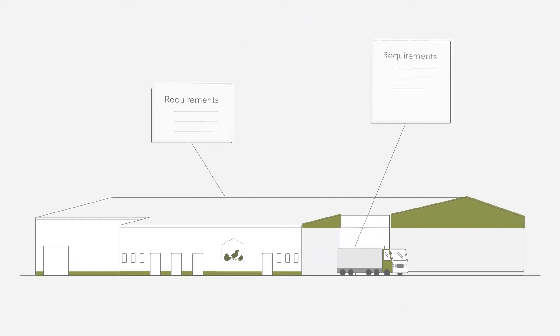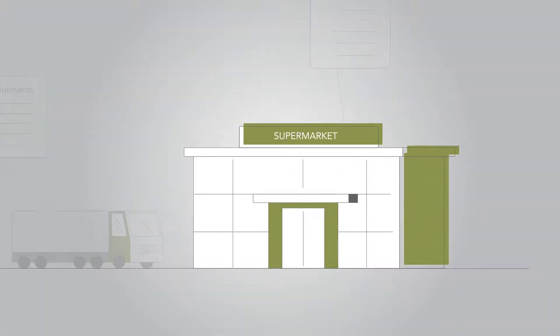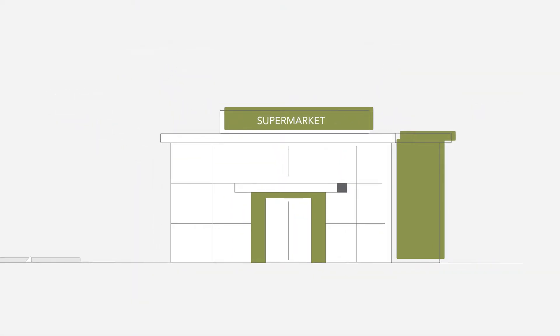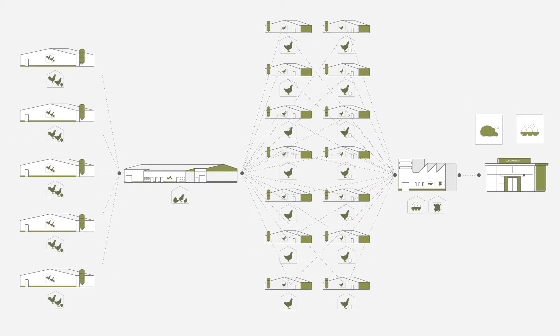The requirements that hatcheries and poultry integrations must meet keep growing and growing. Your customers demand consistent volumes and consistent quality, all at a low cost and with food safety guaranteed. This causes pressure, because after all, the results delivered at the end of the supply chain completely depend on what happens in the hatchery.